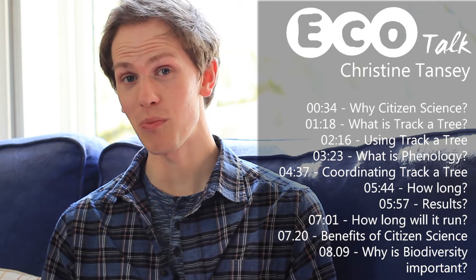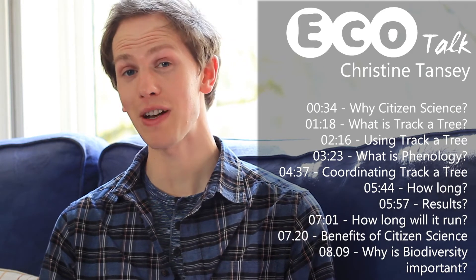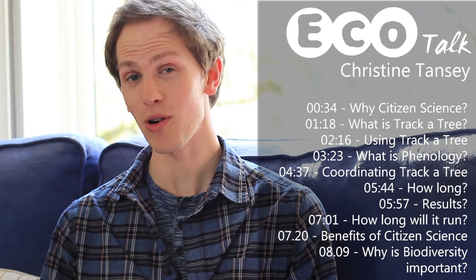Today we're joined by Christine Tanzi, who's founded her own citizen science project. Thank you for joining us. Now I'm really eager to learn more about TrackerTree, your citizen science project, but first would you mind telling us a little bit about yourself and what brought you into the world of citizen science?